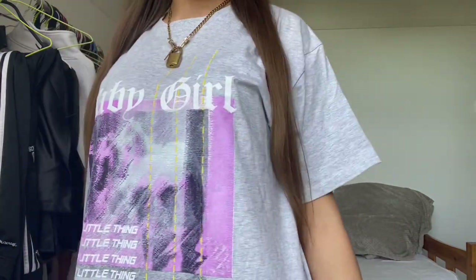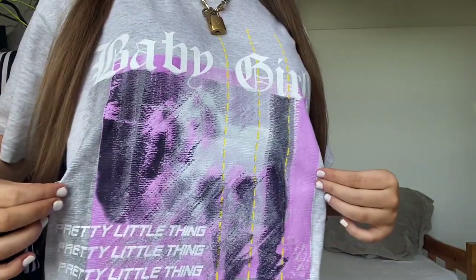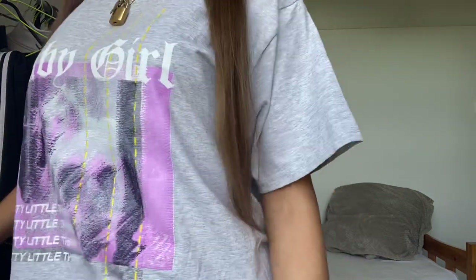I've actually got one of the outfits on already because I thought it would be easier to start like that. I've got this t-shirt from Pretty Little Thing — it's really nice, just like a little graphic tee. It says 'Baby Girl' and has like a unicorn design on it, with the Pretty Little Thing logo going all the way down. I would style this with biker shorts for summertime — just a little baggy t-shirt with biker shorts, cute crepes, nice hair, makeup, and some accessories. It's quite a cute outfit.